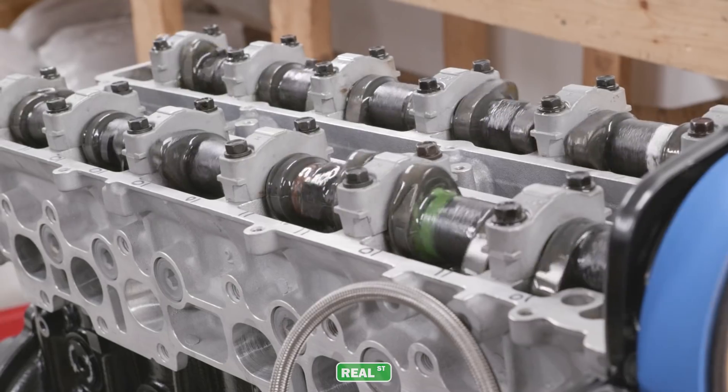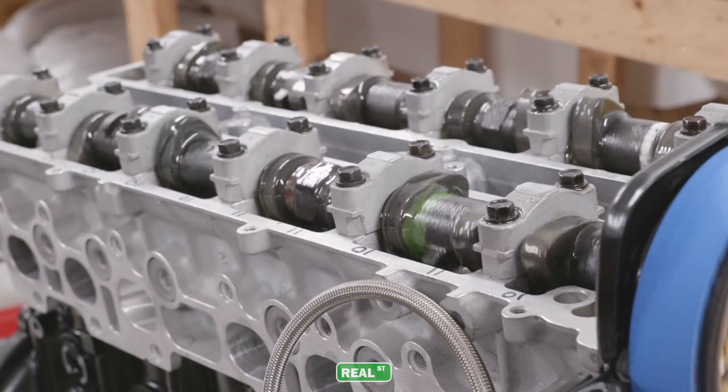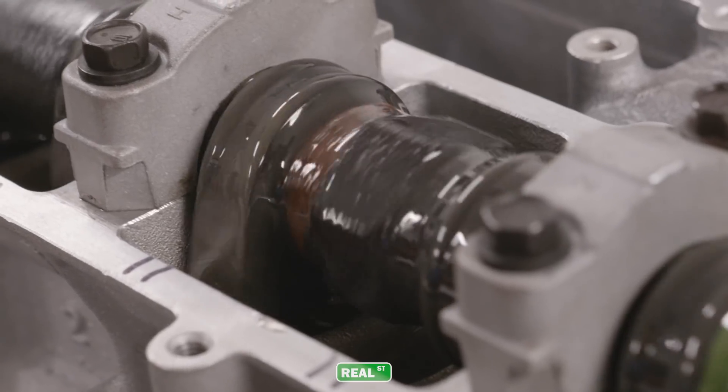Another way that engine oil works is with a boundary layer. Boundary layers are more like splash lubrication. Things like your camshaft lobes are splash lubricated. The valve springs are splash lubricated to keep them cool, or if you have dual springs, to keep them from rubbing on each other too much.